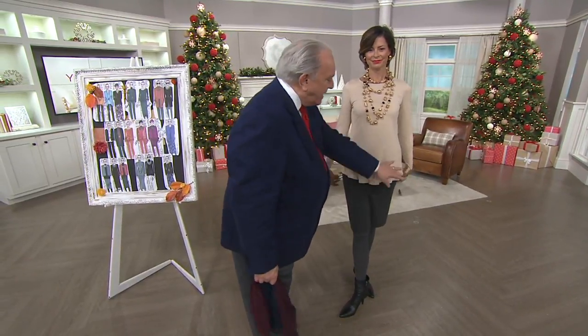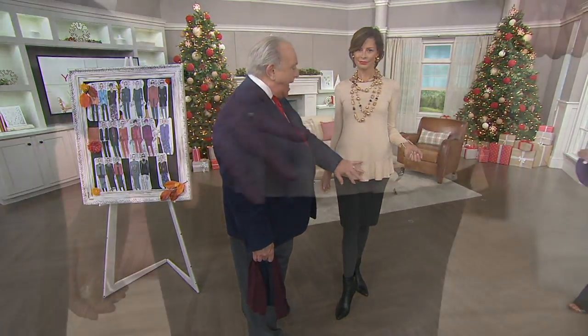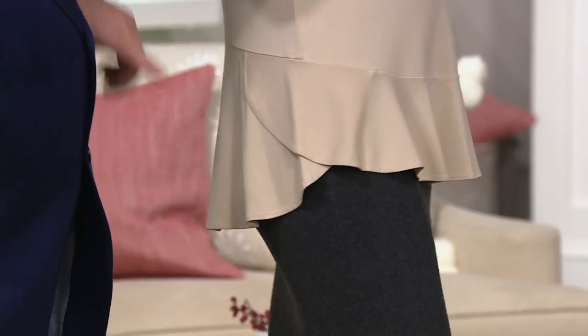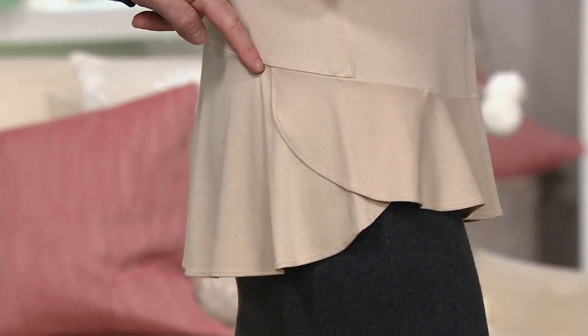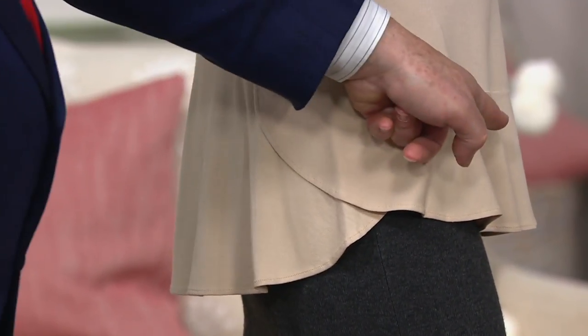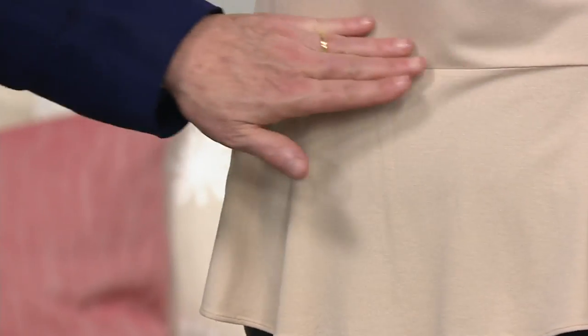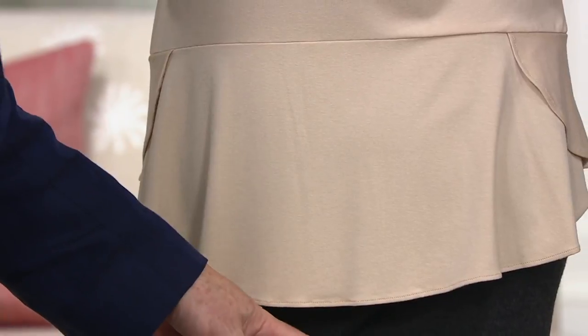They call this a peplum but it's not really a peplum — it just has a slight ruffle flounce at the bottom. It's 94% rayon, 6% spandex. What I love about it is on the side this little ruffle goes up like an apron in the back. The seam is low in the front and rises in the back, so this peplum ruffle — whatever you want to call it — is longer in the back.